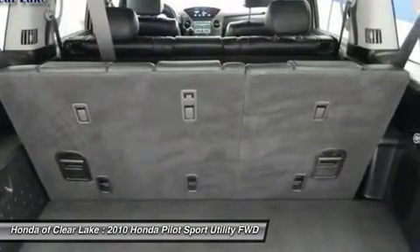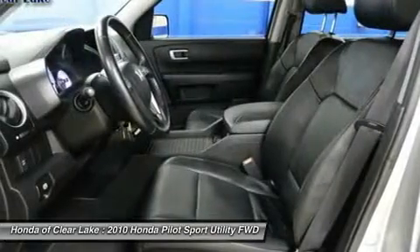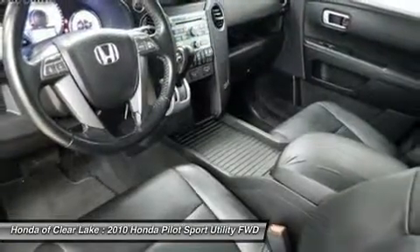J.D. Power & Associates gave the 2010 Pilot 4 out of 5 power circles for overall initial quality.